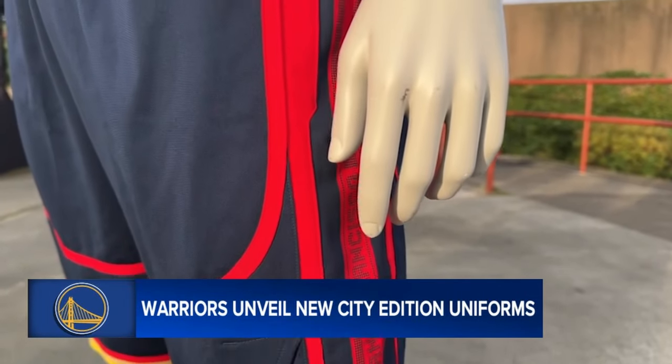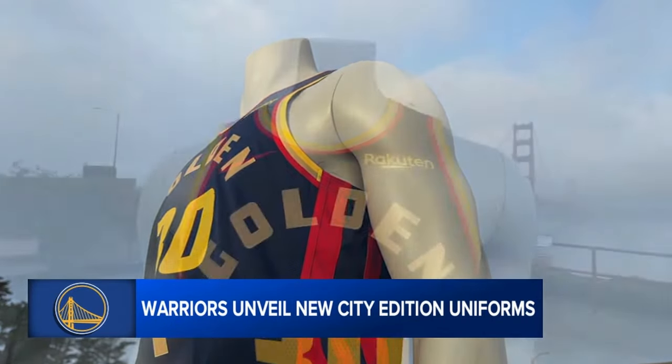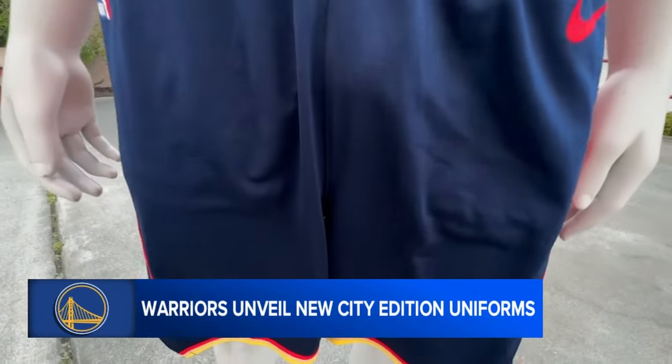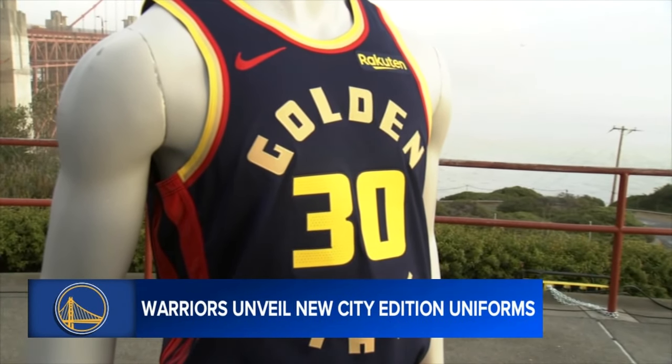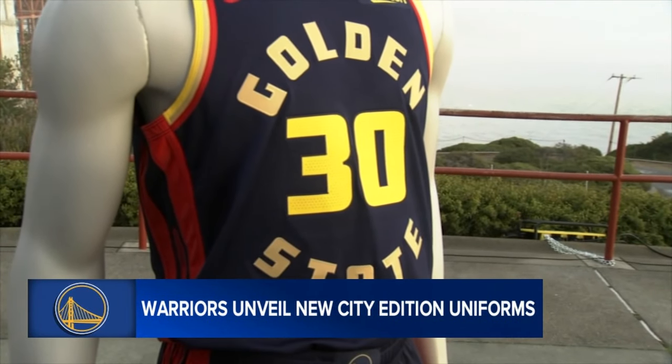Last year was all about the cable car, its 150th anniversary, and this year the Golden Gate Bridge is our shining star in our uniform. The intricate designs representing the Golden Gate Bridge can be seen up and down the new uniforms. Some of them you'll catch right away, like the custom-inspired font design inspired by the Golden Gate Bridge nameplate, which showcases the names of all of the construction workers who built the bridge long ago.